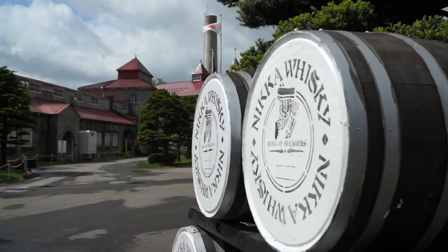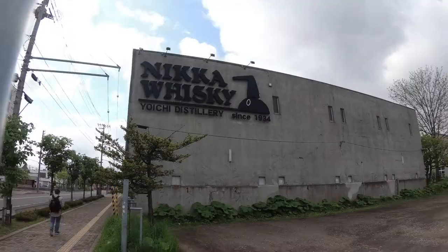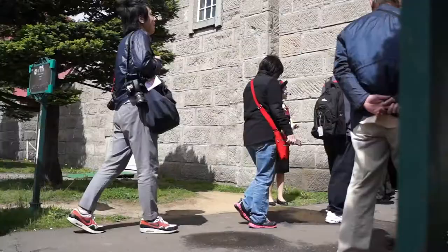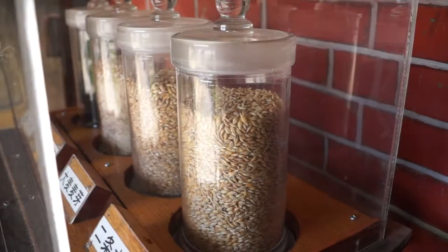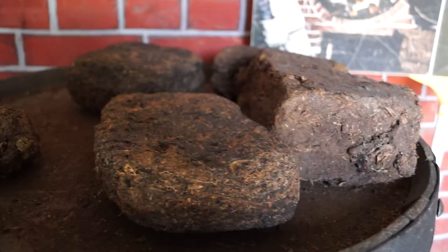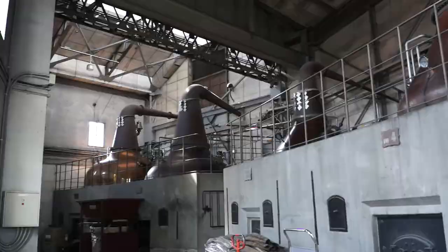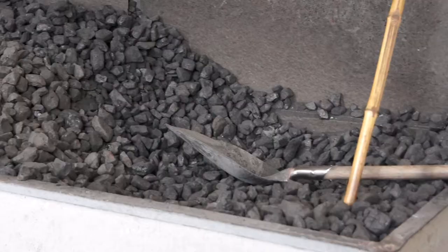On the tour, you'll get a behind-the-scenes look at how Nikka whiskey is made. We start off with the ingredients — only the best grains. Then we move on to the old coal-fired pot stills. Yes, they're still using this very traditional method, and this is exactly what adds the unique boldness and the toasty, burnt flavors that only come out of this distillation process.